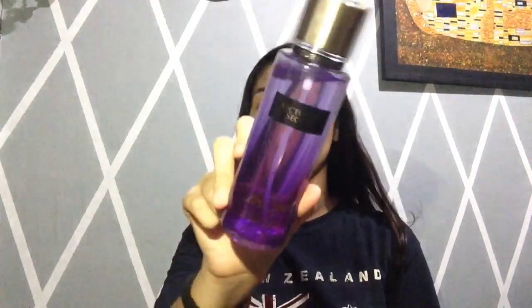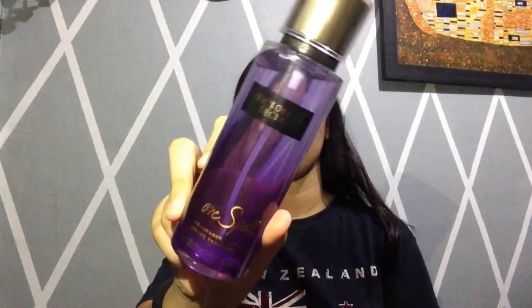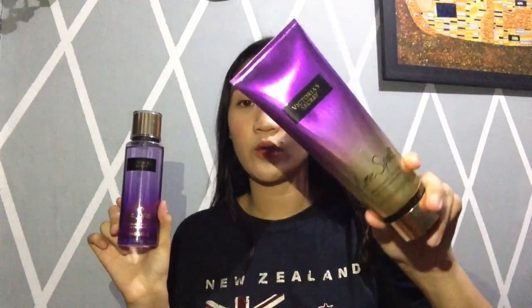Pwede ko pa sila natry kasi meron pa akong ginagamit na pabango — Victoria's Secret din siya, kahit makalimutan ko lang yung scent. Last from Victoria's Secret: ito naman yung Victoria's Secret Fragrance Mist in Love Spell, at syempre yung lotion din — magkasama rin sila.